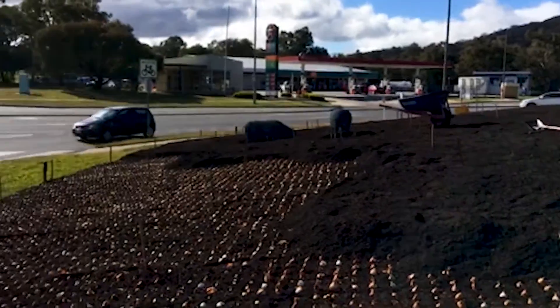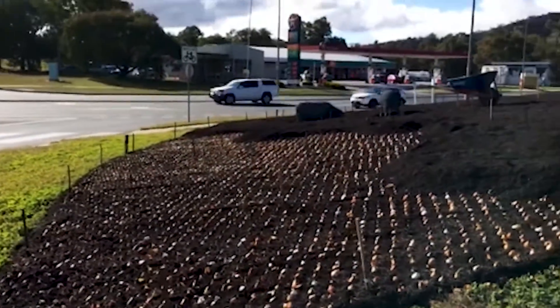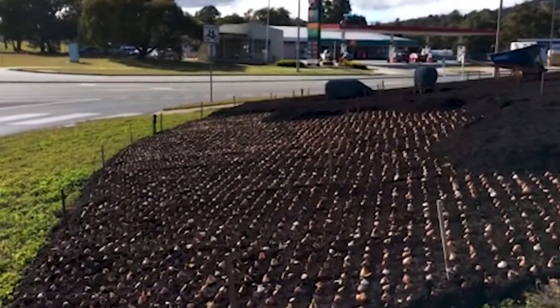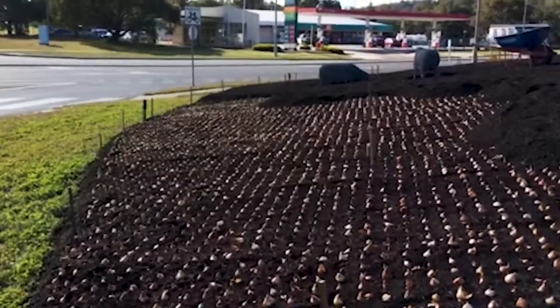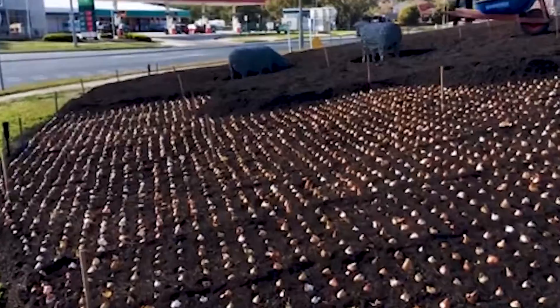We're down here at Canberra today, planting the bulbs on the corner here with our friendly sheep. It's all looking great. These are planted at 90 per square metre, and we're looking to plant some angles here as well, but that'll probably be later this week or next week.